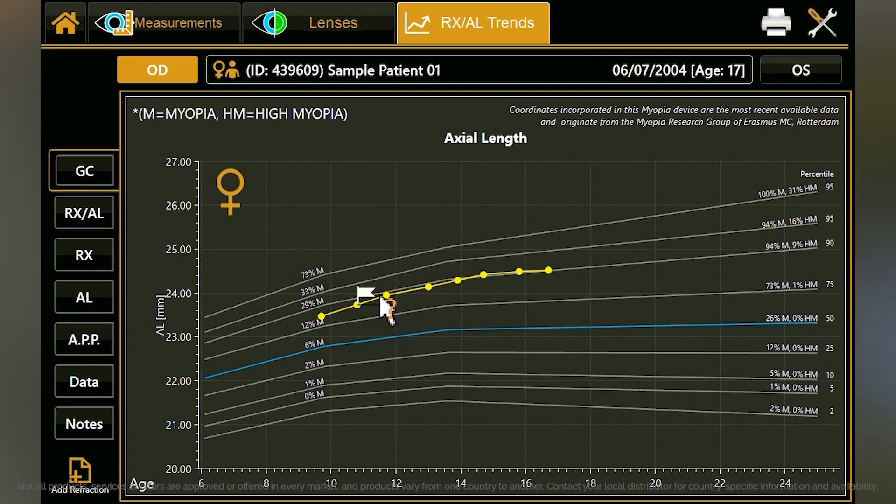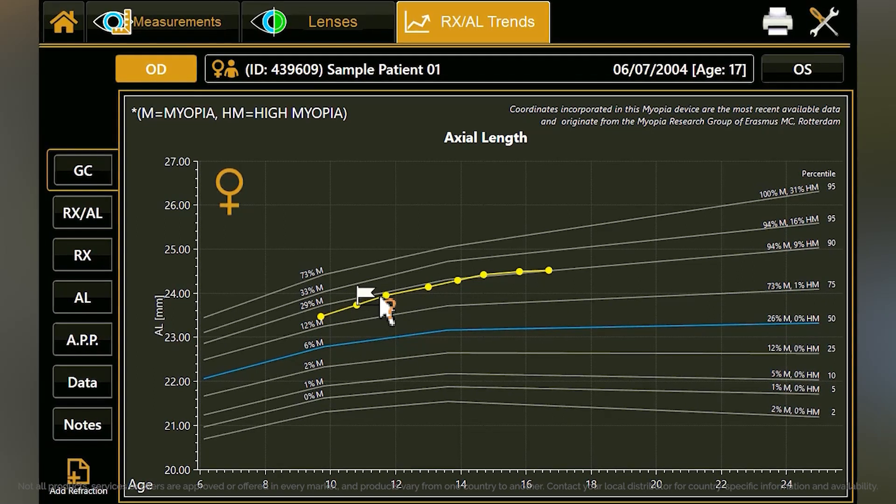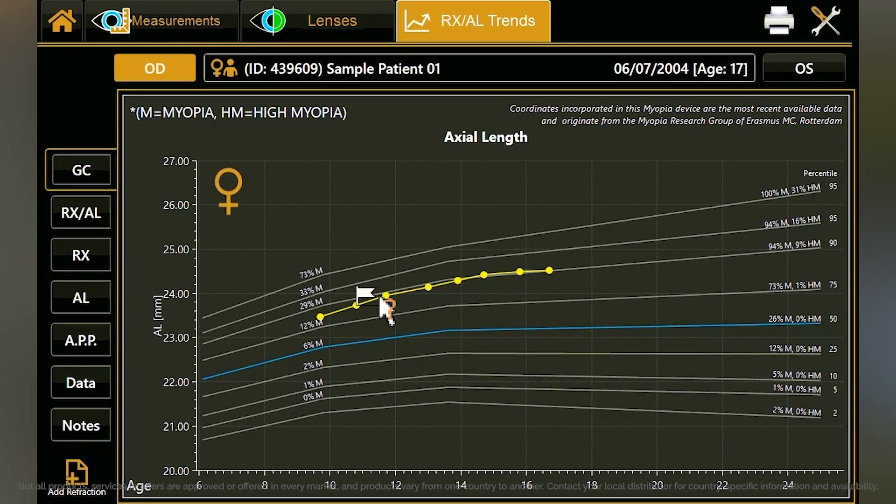How does the information from the Maya help you in this parent education process? Maya generates a report of the trend of axial length measurements from past visits, and it plots on the curve against the normative database. Parents are able to see the length of the eyeball compared to other children at the national level. It's a bit similar to height and weight growth charts that a lot of parents are familiar with — they see that their kids are shorter, taller, or heavier than other kids, and then they will try to do something about it.